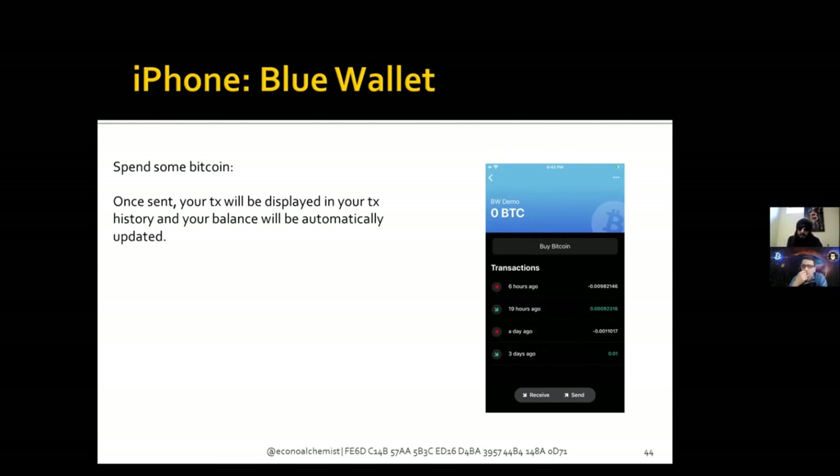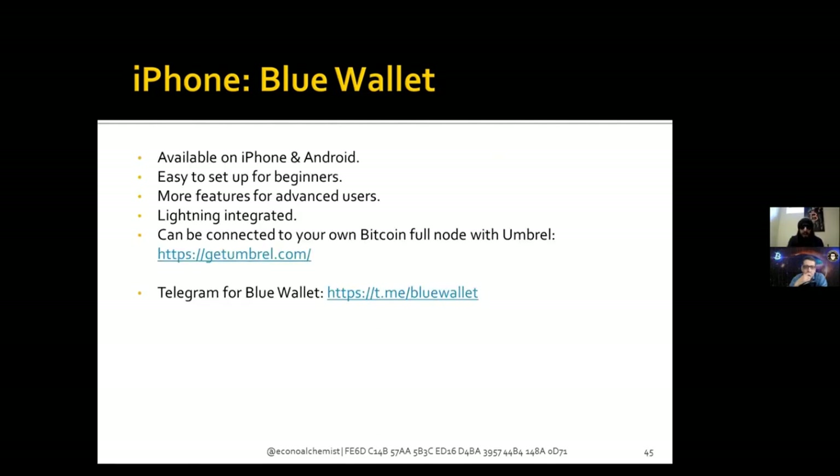To summarize: Blue Wallet is available on iPhone and Android. It's easy to set up for beginners and has more features for advanced users. It has Lightning integration and can be connected to your own Bitcoin full node with Umbrel. Blue Wallet also has a community support channel on Telegram.